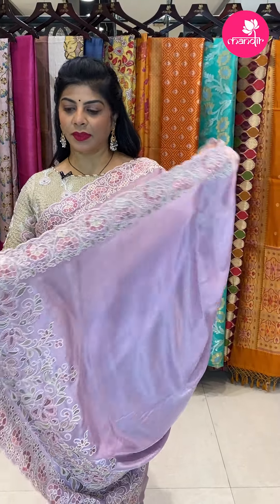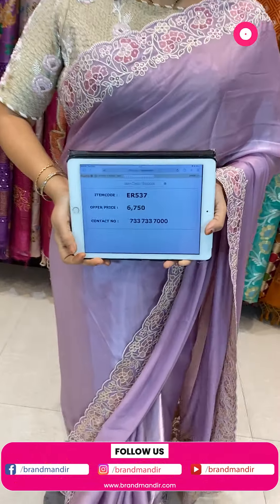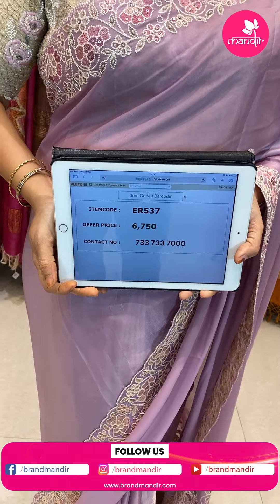This is the gorgeous pallu with cut work. Nice blouse with self work and low neckline. Saree price is 6,750. Code ER537. Take a screenshot and WhatsApp us on 733-733-7000.